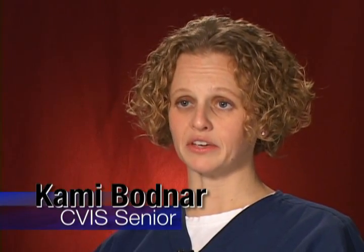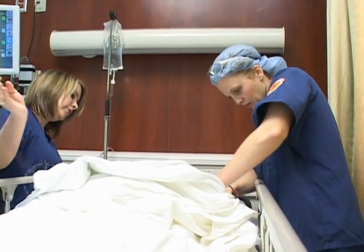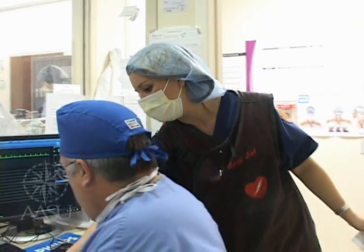This clinic experience for us is kind of like a job interview. When we walk in that door in the morning, we're on, and we have to be on until we leave at the end of the day because they will be our references when we go out to look for jobs.